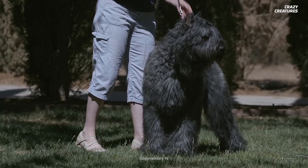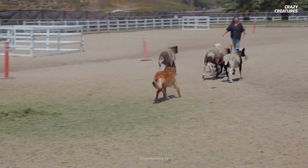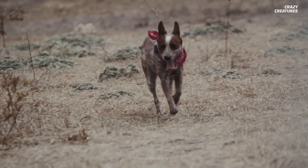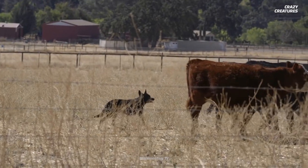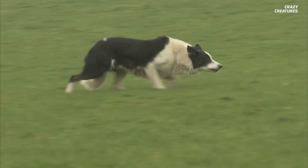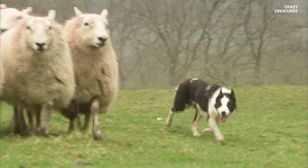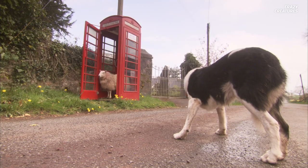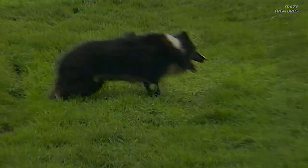The American Kennel Club currently recognizes 25 breeds for being excellent herders. These dogs vary in size and appearance — from the Australian Cattle Dog to the Swedish Valhund — but they share the ability to shepherd creatures much larger than themselves. The most popular is the Border Collie, which is known for its intelligence and eagerness to please its handlers. Using advanced math principles and herding you into a corner — that's what shepherd dogs do, and that's what makes them crazy creatures.